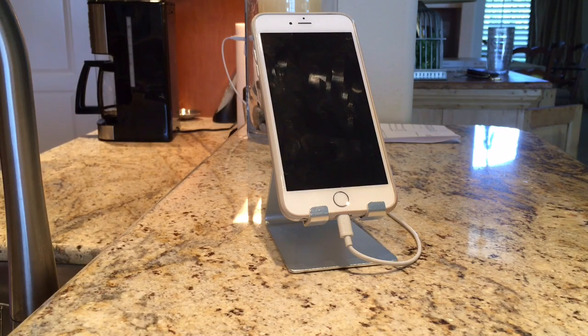Hey Siri, set a timer for 10 minutes. Hey Siri, stop the timer. Hey Siri, send a text to Jim Olsemer — 'This is just a test for my video.' Ready to send it? No, cancel it. Okay, I won't send it. Hey Siri, go away.